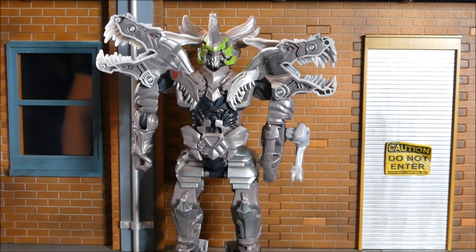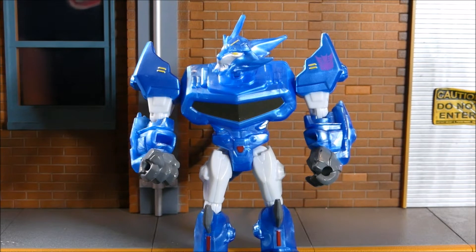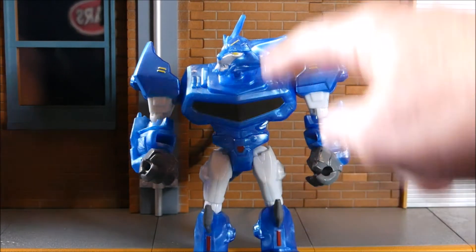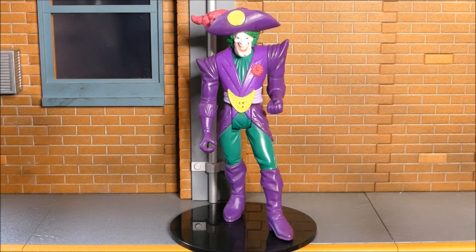Here we have another Transformer from 2017 — this is one of those Hero Mashers, and this is Steeljaw. Basically you can pull his arms, legs, and head off and swap them with another Hero Masher — whether it's Transformers, Avengers, Superman, DC — whatever you want to mash up and make different looking characters. I don't usually pick these up but I really like the look of this Steeljaw; I think he looks really neat and pretty darn cool.